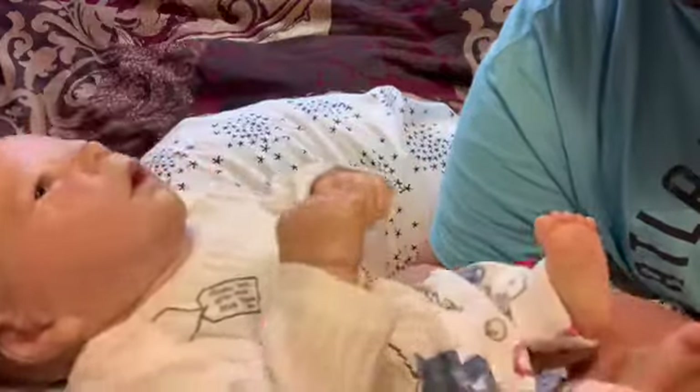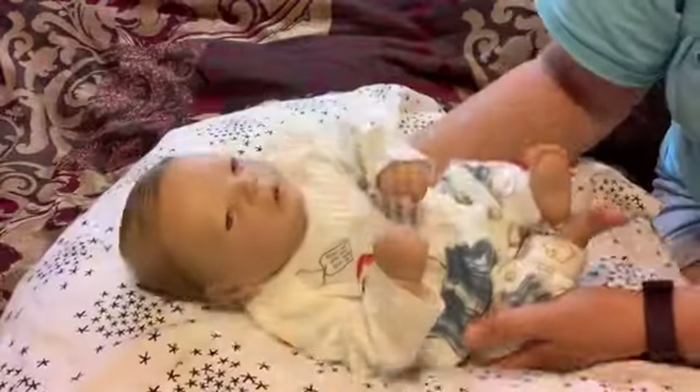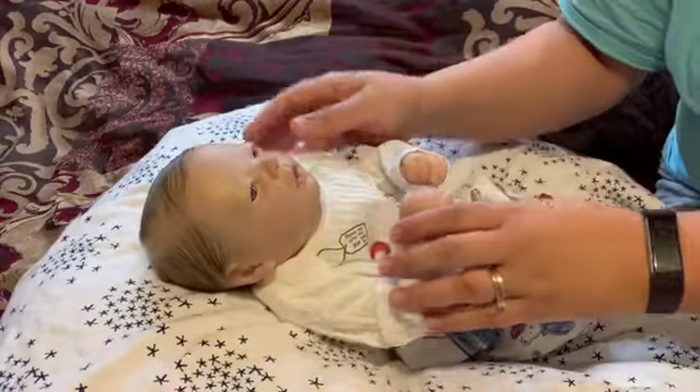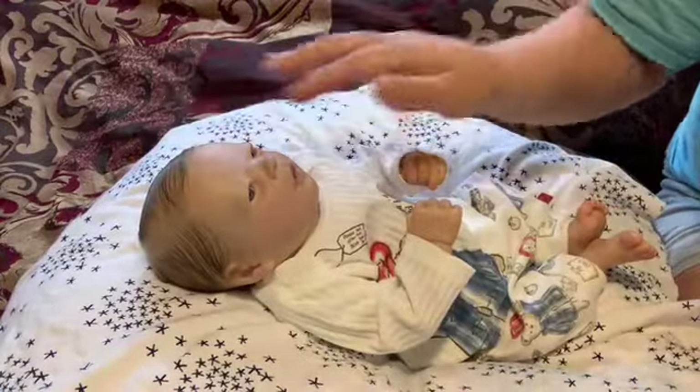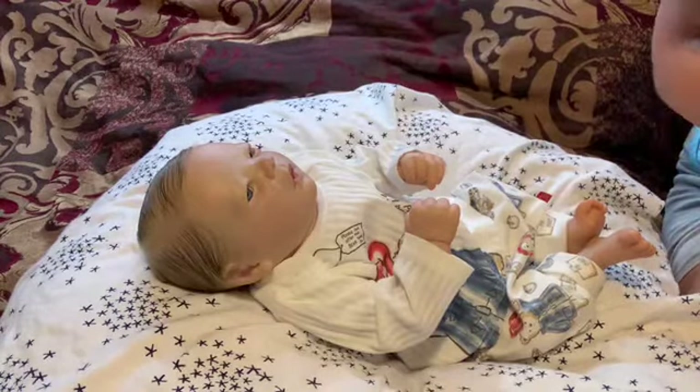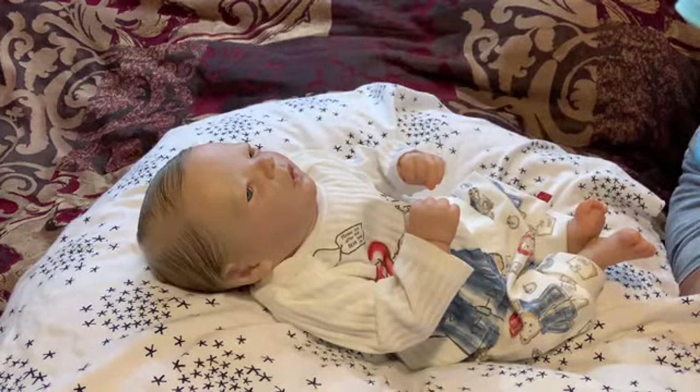He is so cute in this outfit. I bought this outfit for him — I said he'd look cute in it. She's gonna re-root Ollie and do a custom for me, so those are my other two plans.